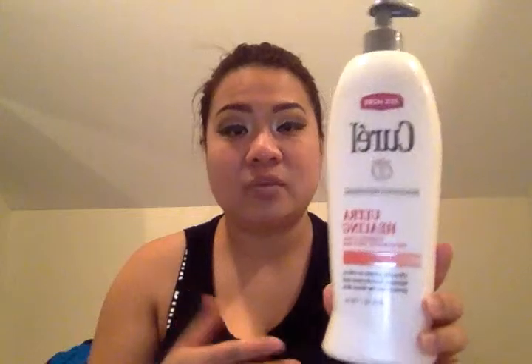The next thing I recommend is Curel — this is ultra-healing Curel. Sometimes when the weather is really dry in the winter, I will mix this with Jergens to put it all over my body. This is more of a thicker texture, so I do not put this on my face. I don't recommend putting it on your face because it will clog the pores. But it is very good for very dry skin.